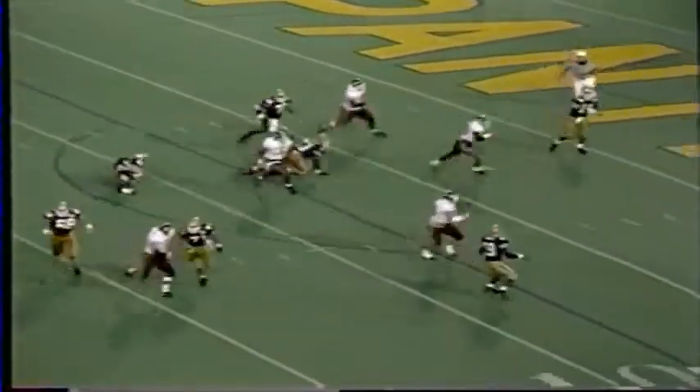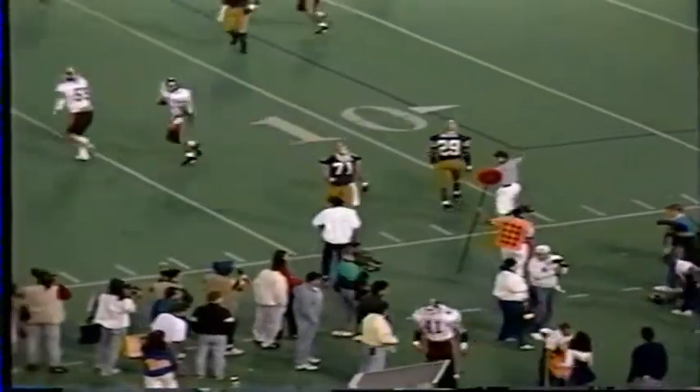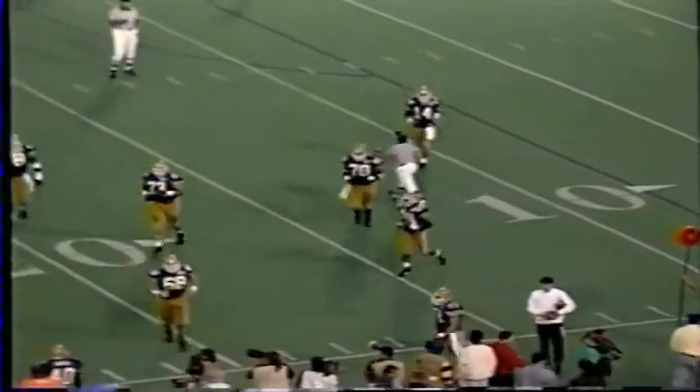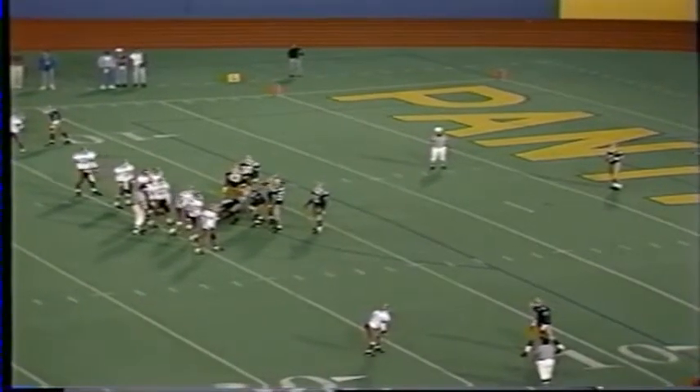Third down and 12 for Pitt. Ryan attempting to throw — he throws it well out of bounds. He tried to hit Dietrich Gels on the near side. Tech showed blitz and then dropped into the zone, and there was no hot receiver. Tech's defense again holds as Pitt will have to punt.